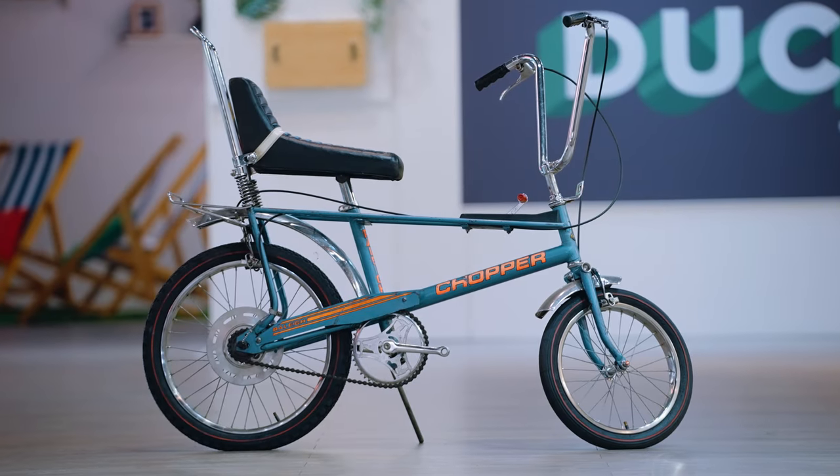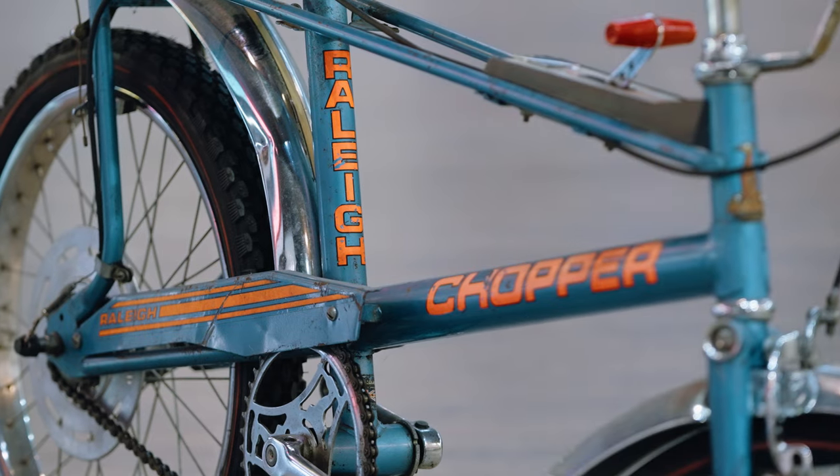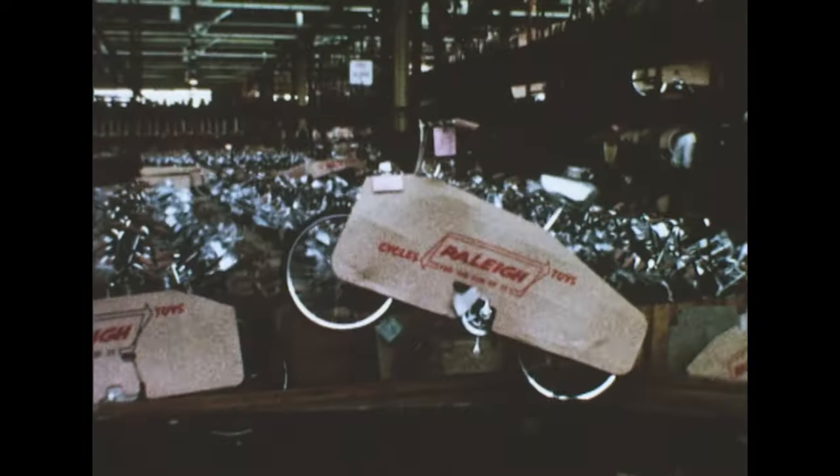In terms of the Chopper, it was all done before I even joined the company, so in 1972 the company was already at Mark II stage. The experience of working on a site that was 40 acres — at that time we had over 10,000 people on the site. You're talking about Raleigh and Sturmey Archer, and the place just hummed.